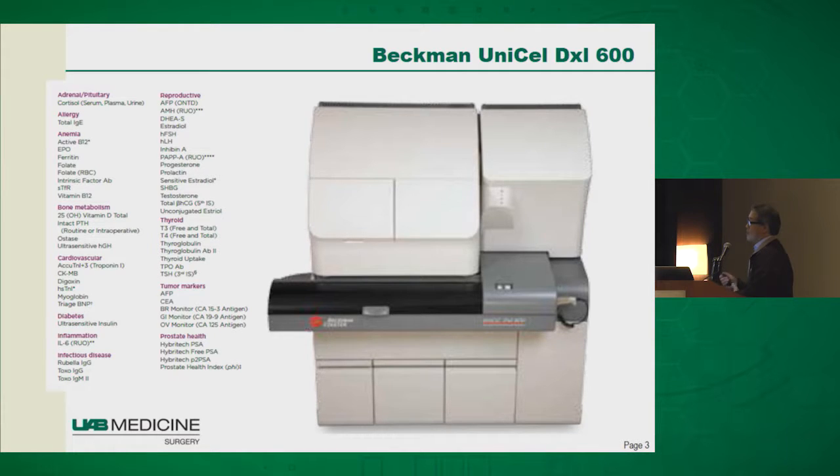There are many types of PTH testing machines commercially available. This is the one we use at UAB — it's called the Beckman Unicell DXL600, which sits in our core lab. It's very economical for the hospital because in addition to PTH testing it performs many different endocrine tests, generating revenue. Most hospitals have this sitting in their core lab, and you either tube down samples or have a runner, making it very economically positive.